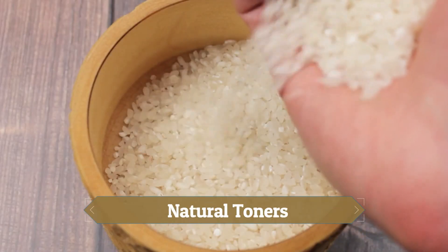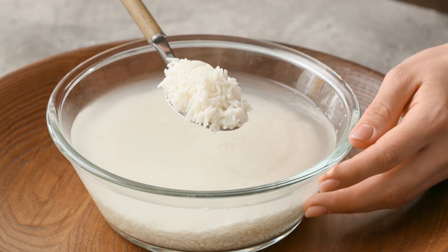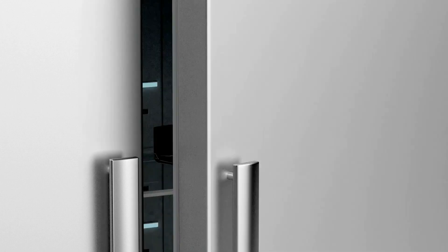4. Natural Toners: Chinese women use rice water to make their skin look better. To do this, they put unpolished rice in a bowl of water and mix it until the water turns white. They keep this water in the fridge and use it like a skin toner with a cotton pad. It's a good and inexpensive way to take care of their skin.